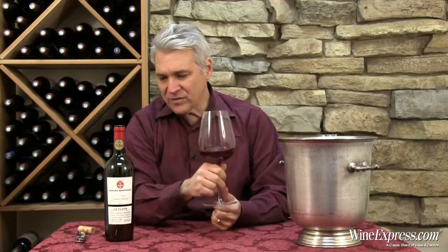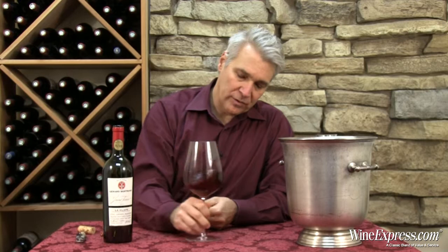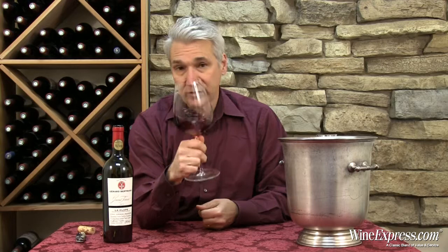It's a blend of Syrah, Carignan, and Mourvèdre — 50% Syrah, 35% Carignan, and 15% Mourvèdre. So those are the usual suspects from this area.